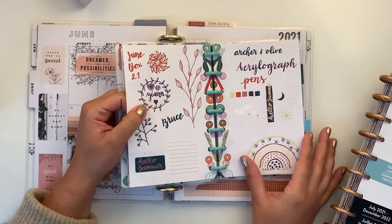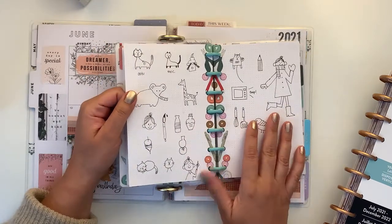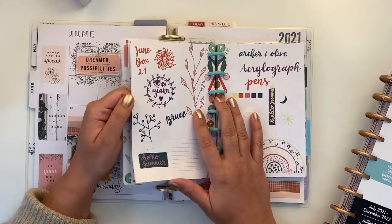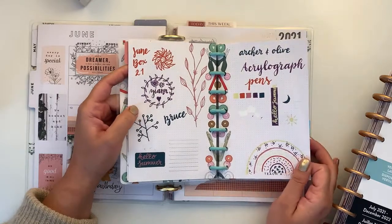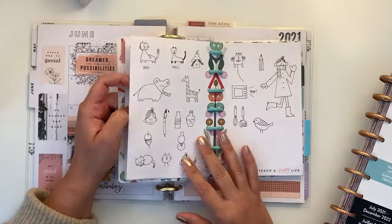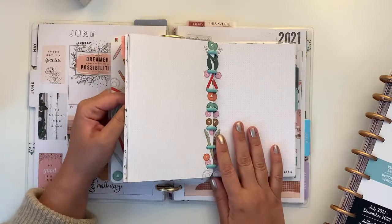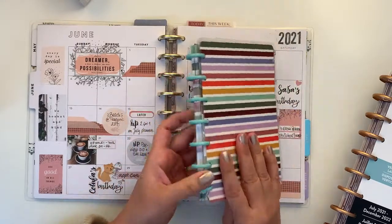I've started doodling on a daily basis. From the June Archer and Olive box I got Acrylographs and a stencil, so I started playing around with them. I think this Happy Notes is going to become my everyday doodles notebook.